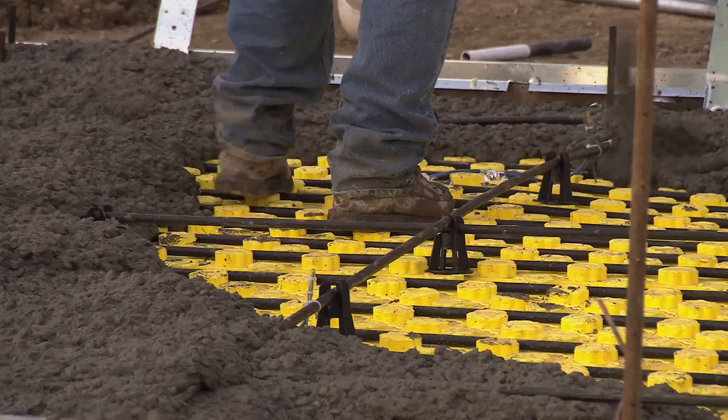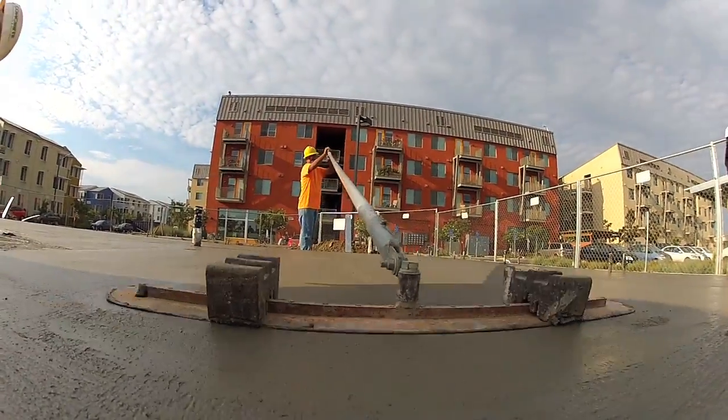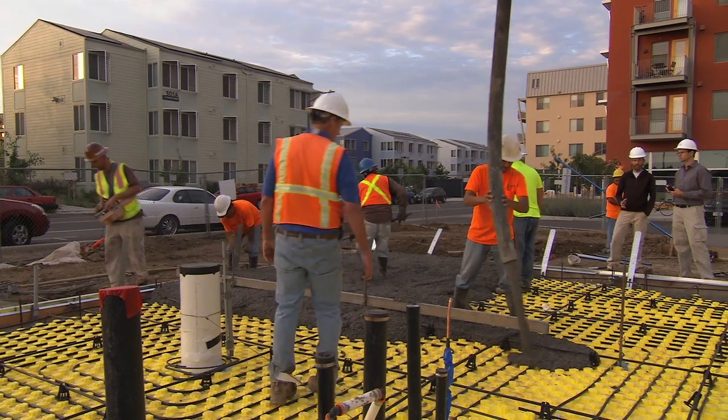For a typical house, the cement used in the foundation is responsible for 10 or 20 tons of carbon dioxide output. That's equivalent to driving a car for years, literally. The challenge has been: how do we make good concrete using less cement?